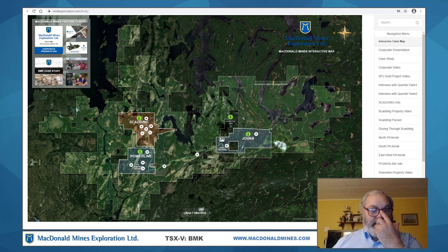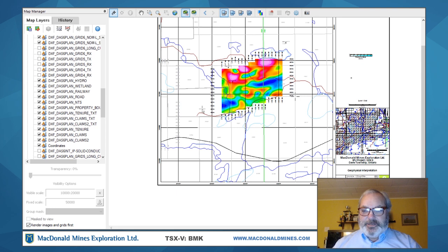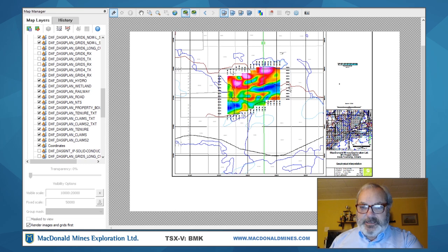I suggest if you have the time, look at Inside Exploration and go through this interactive map because there are some good videos and information on it. Now let's move on to the IP data. We had gone east to the Jovan property. This is a smaller segment of the Jovan property where we concentrated this IP survey — approximately a kilometer long by 650 meters in the north-south dimension.